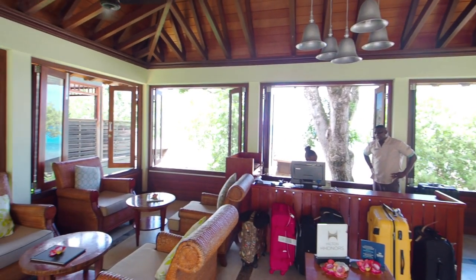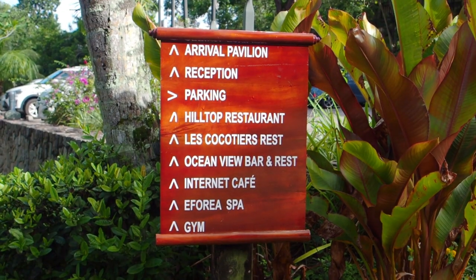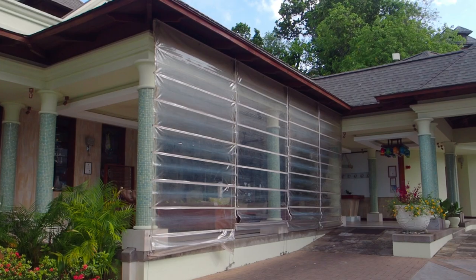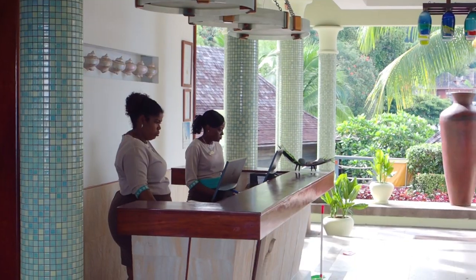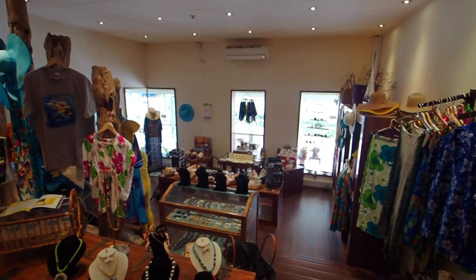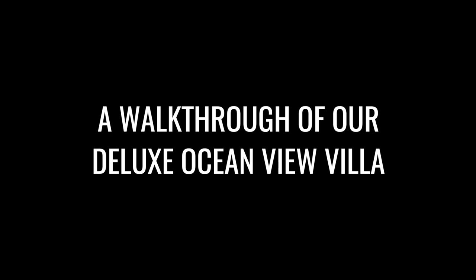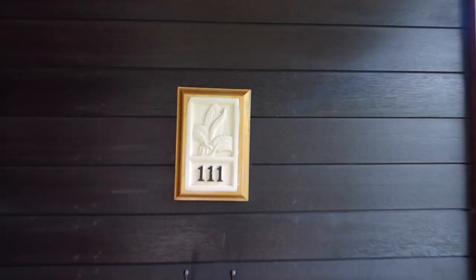When you first arrive at the Hilton Seychelles Northolme, you're going to come here to the Arrivals Pavilion. Here you're going to get your welcome drinks and once they're ready for you they'll take you right down to the main lobby. In the main lobby area the lovely staff at the Hilton Northolme are going to make sure that you're all taken care of — whether it's getting the keys to your room or answering any questions you may have. There are quite a few comfortable couches scattered around the lobby area, and over there is the gift shop.